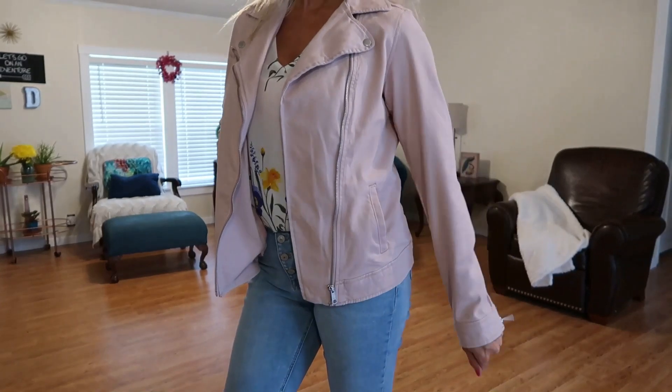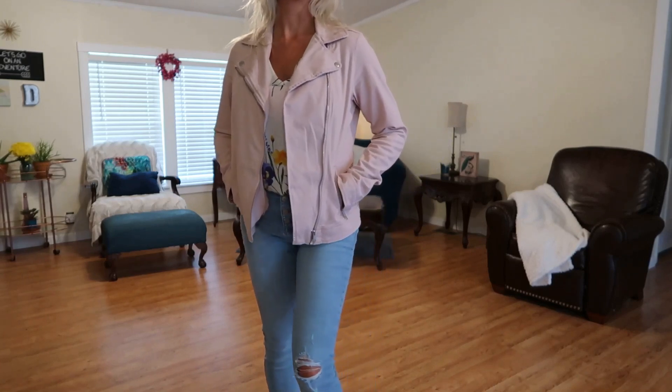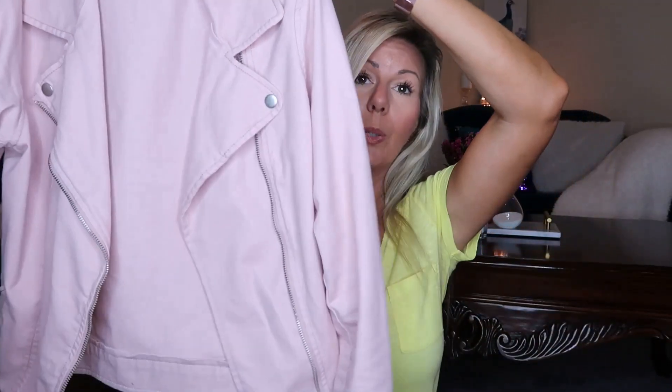My favorite thing in this haul is actually a moto jacket — a lightweight twill moto jacket in this abalone pink color, and I am totally in love with it. I did pay full price for this one at $44.99, which you really can't beat. The only con I would note is that the fabric is prone to wrinkling and will need to be steamed pretty regularly — but isn't it darling? My favorite, favorite piece.